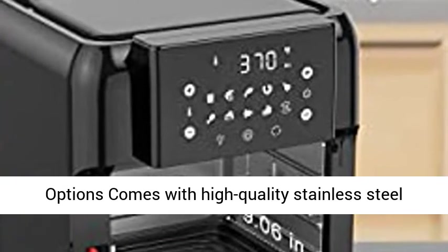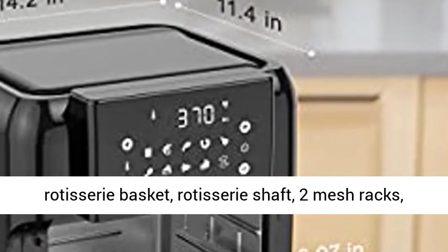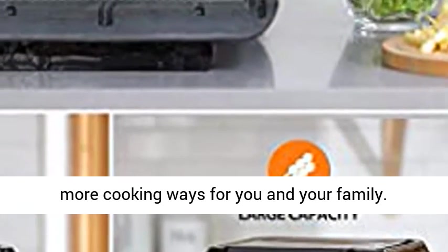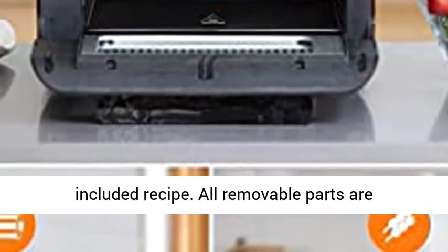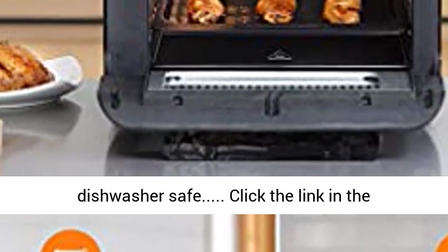Extra accessories for more cooking options: comes with high-quality stainless steel rotisserie basket, rotisserie shaft, two mesh racks, removal tool, eight skewers, and drip tray. Explore more cooking ways for you and your family. You're able to find more possibilities with the included recipe book. All removable parts are dishwasher safe.